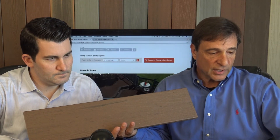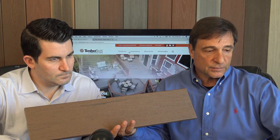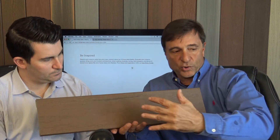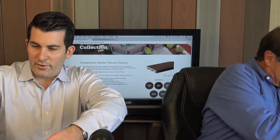On the TimberTech website you can see how the decking is made and view photos. There's also a design tool in the Resources section where you can build out your deck on your computer, adding different colors to visualize what your project could look like. So to recap the Terrain Collection: Sandy Birch is light brown, Stone Ash is light gray, Rustic Elm is darker brown at $2.59/ft; Brown Oak and Silver Maple are variegated at $2.79/ft.